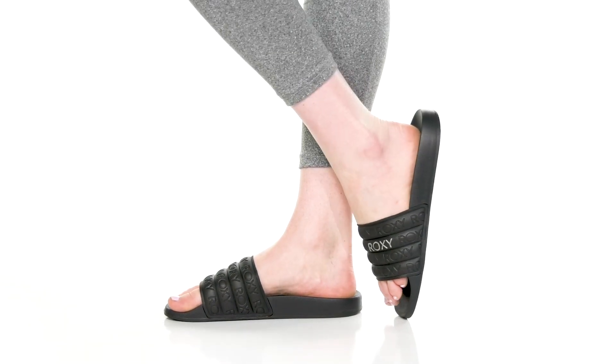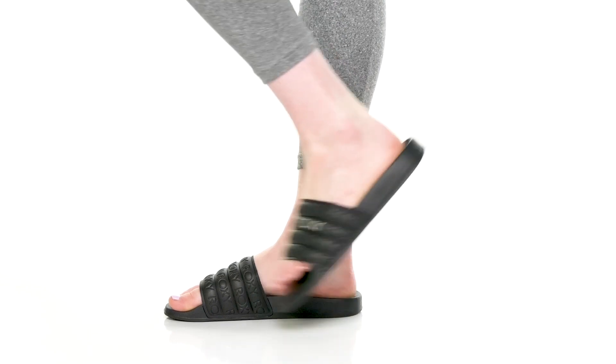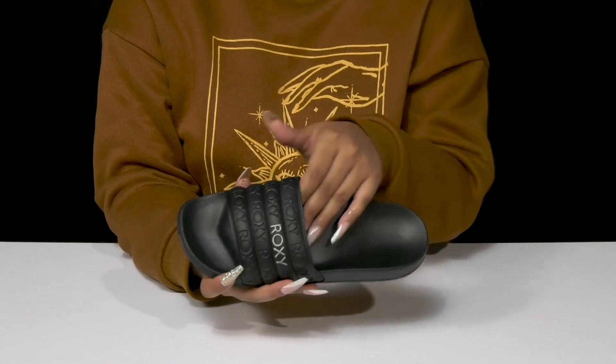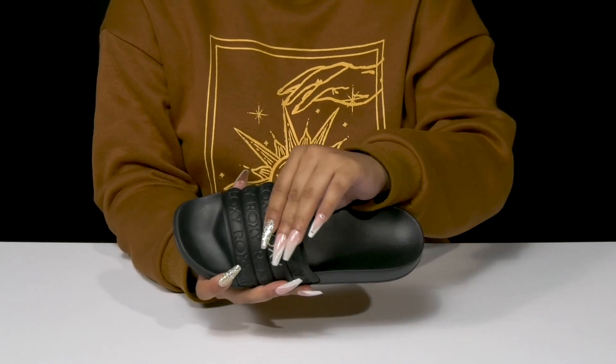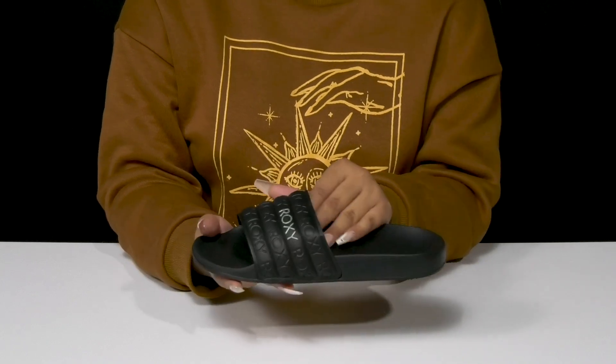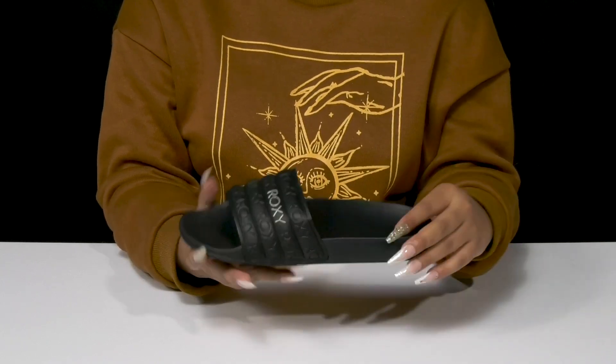Give yourself an extra cozy feel when you step into the Slippy Waterproof sandals by Roxy. You'll absolutely adore this beautiful puff effect molded EVA upper that has this wonderful construction giving you a pillowing effect and having Roxy logos all over. You'll love how easy it is to slip into these with its open back.